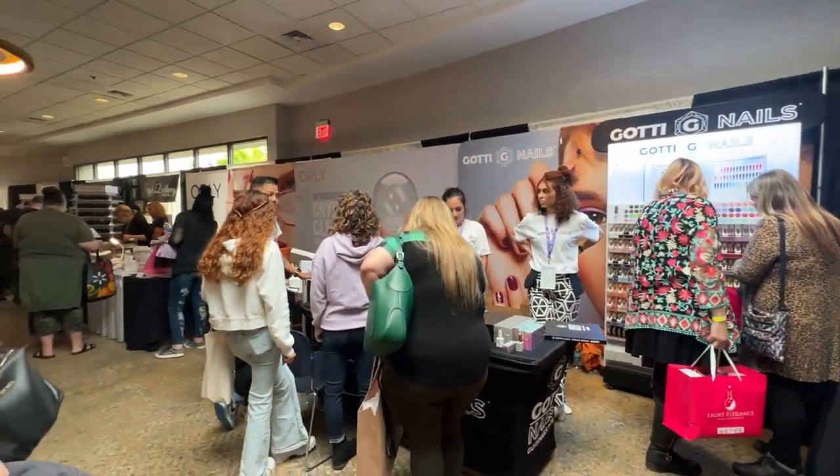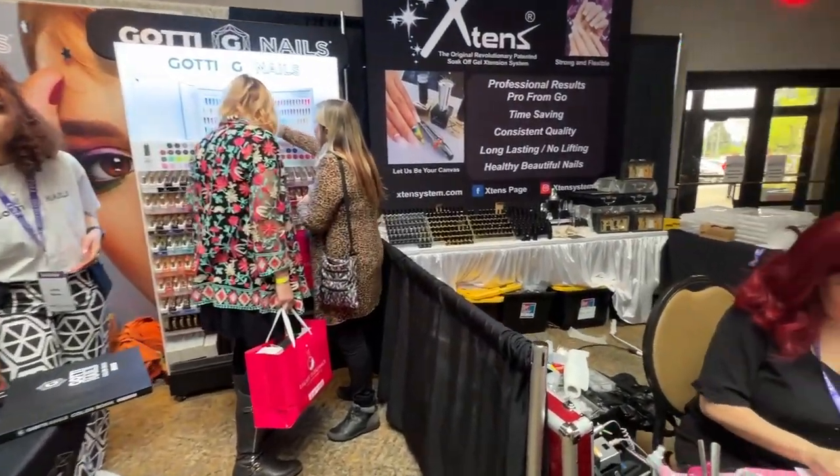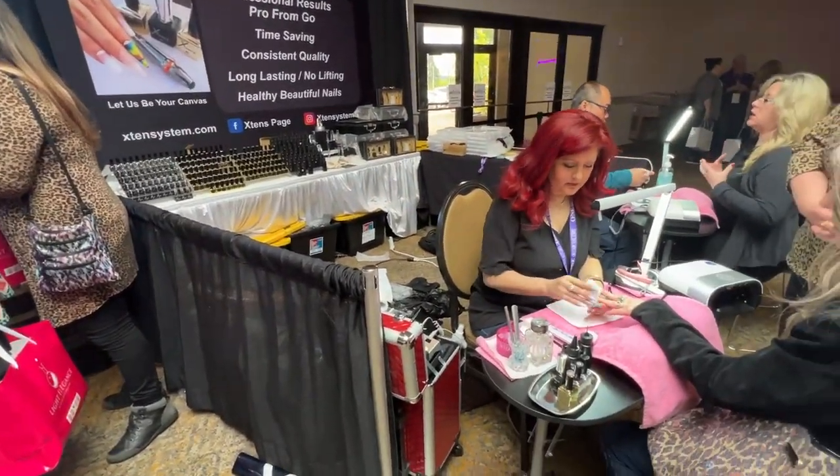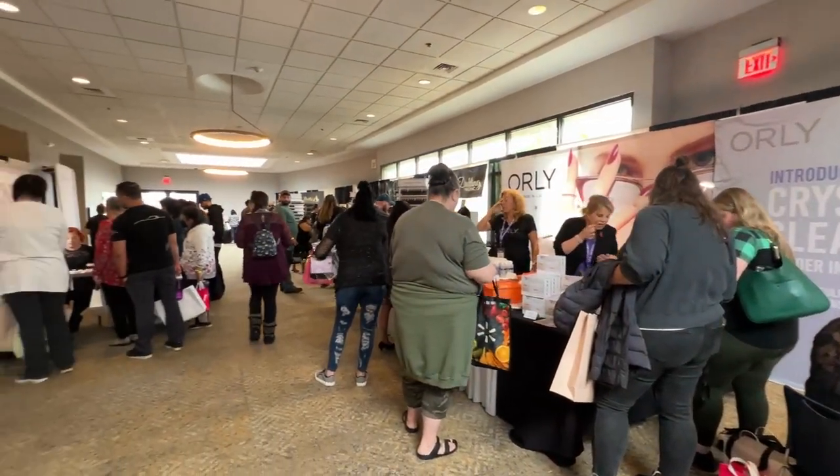We're with Tara from Polished Pinkies. They sell Ugly Duckling and Polished Pinkies Pro Tools — that's what they're here with today — and also Magpie Beauty USA, among all kinds of other things. The website you can shop at is PolishedPinkiesPro.com or MagpieBeautyUSA.com.